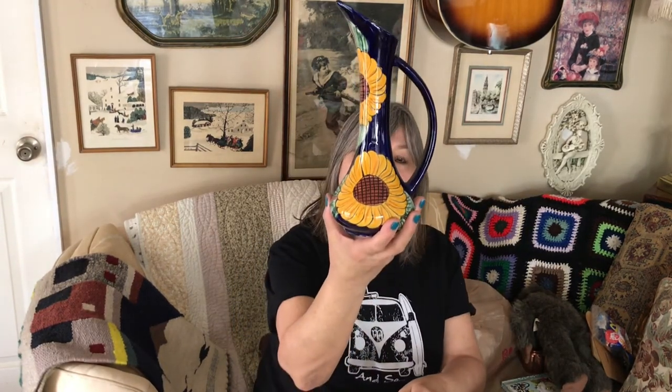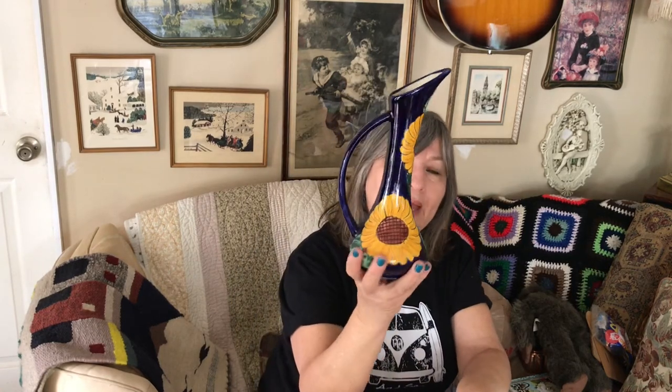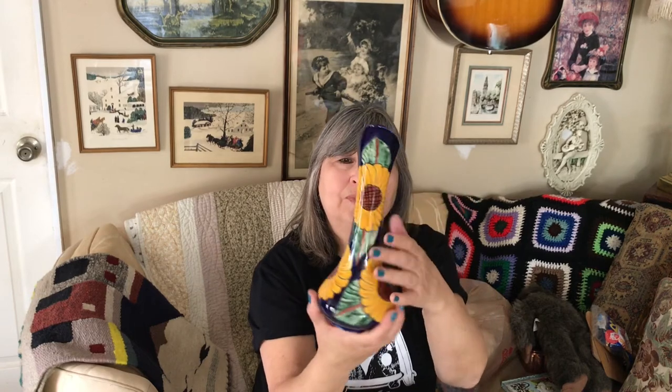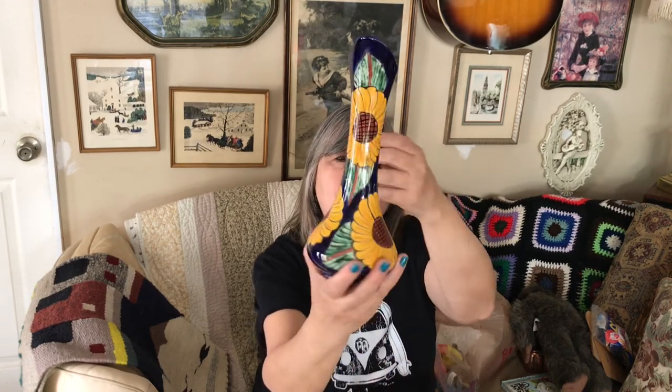At another yard sale I got this vase made in Mexico — it has a price tag of $20 on it. It's hand painted with sunflowers and has a really dark cobalt blue glaze underneath — absolutely beautiful, perfect condition. I don't know if this is considered Talavera — if you know, let me know in the comments down below.